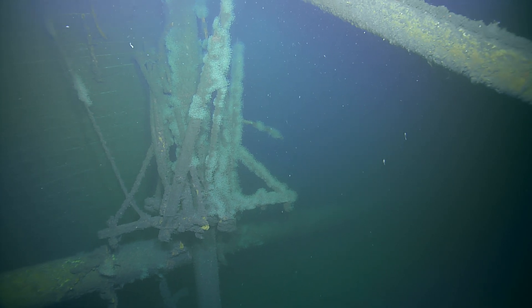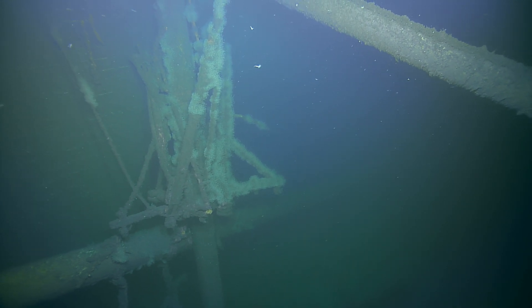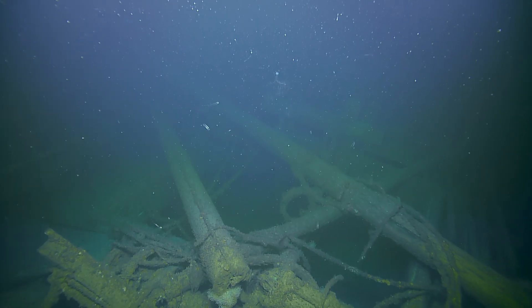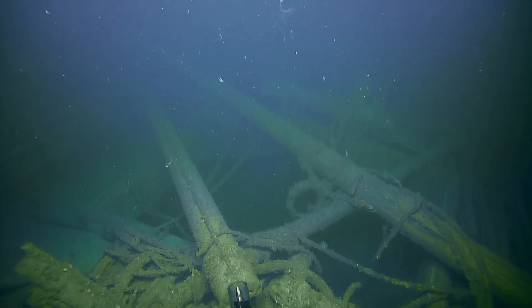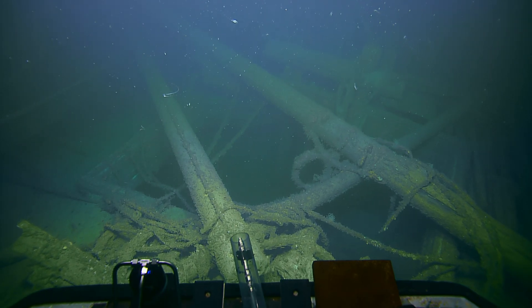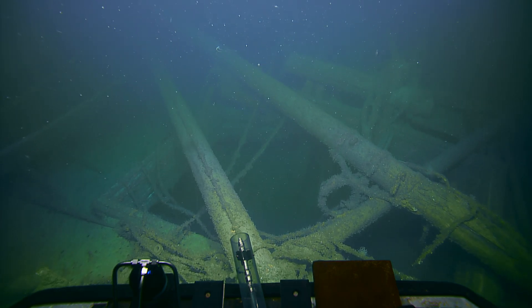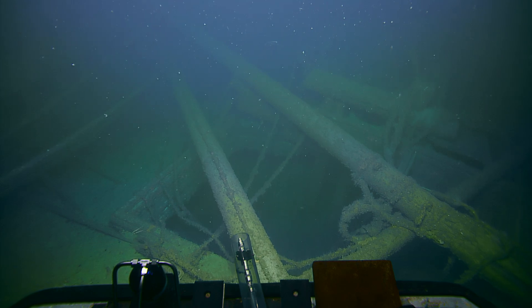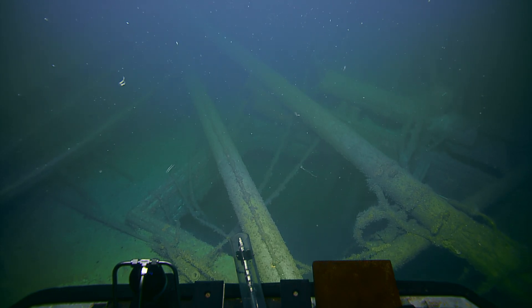Look above you. This looks like another hold. Are you going to keep running down over the center of the wreck? No, I'm just going in a little bit and then I'm going to come back out. If you come back to this side, we're going to go right back the way I came out.